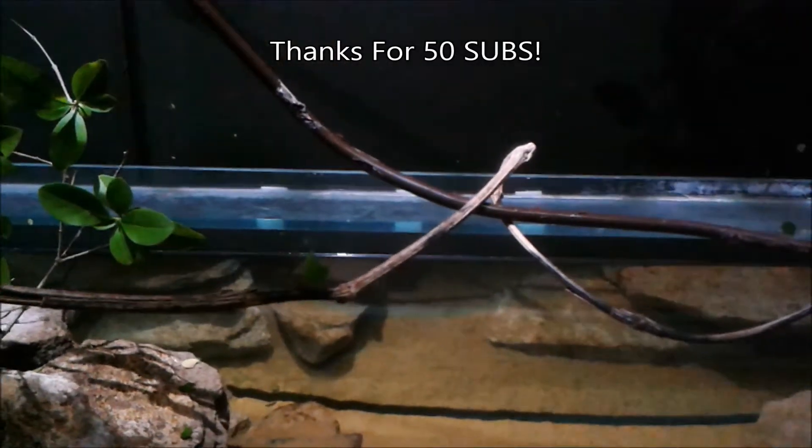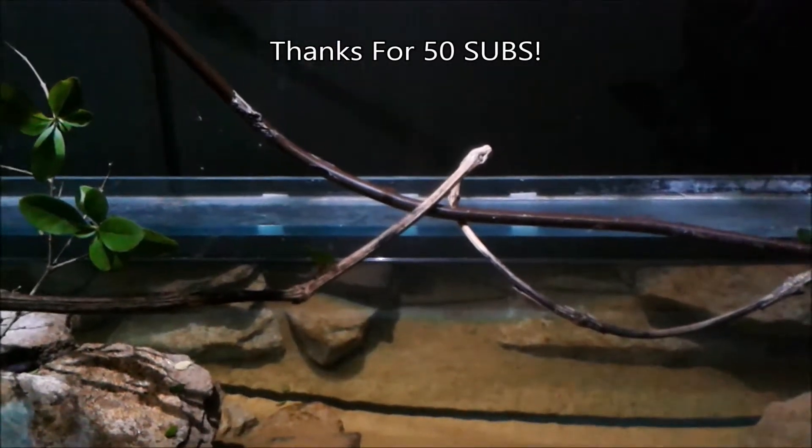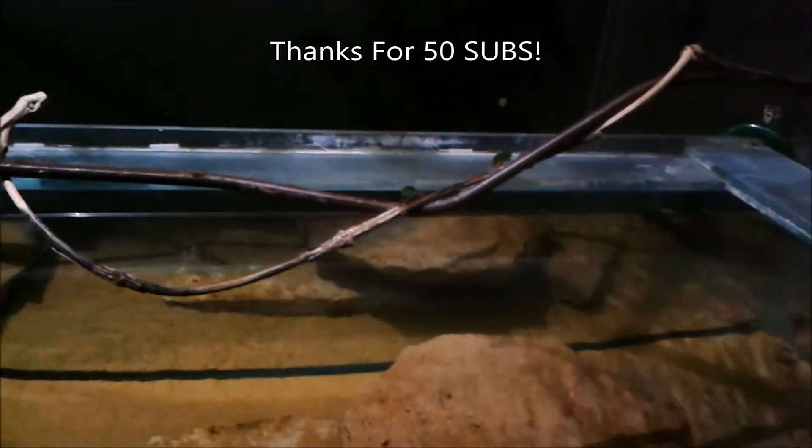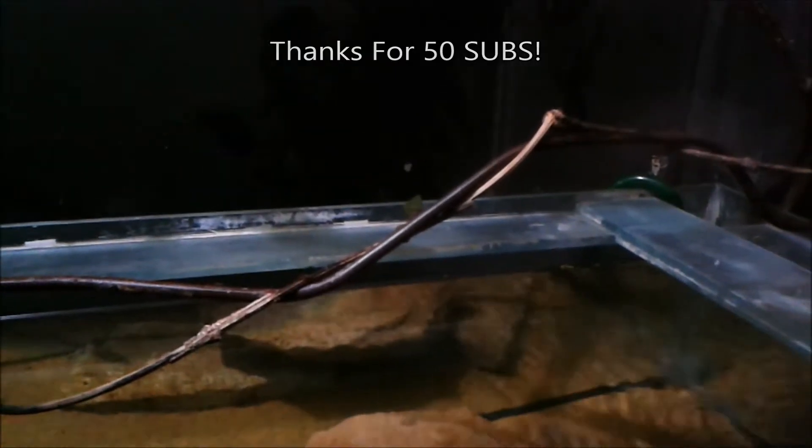And if you haven't already, subscribe and share this video with your friends and family, so we can get 100 subs, hopefully by the end of this year, so we can do another special video like this one.